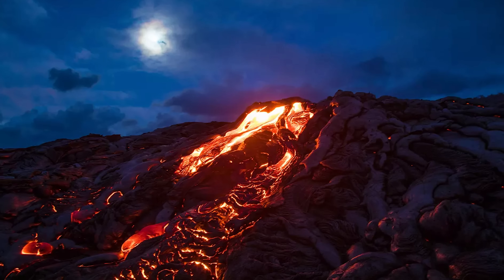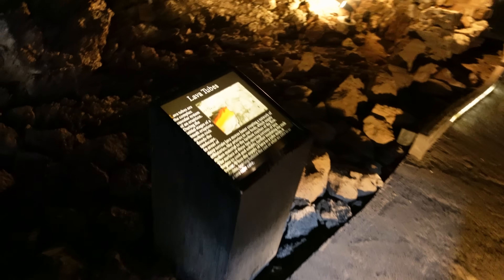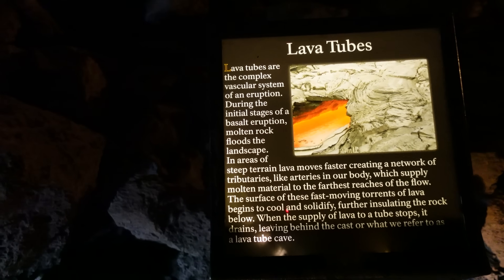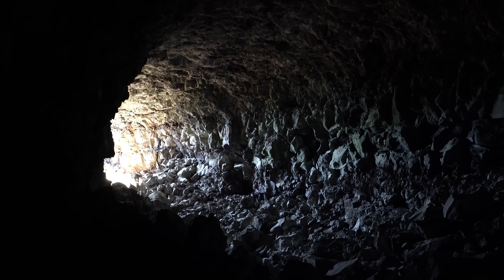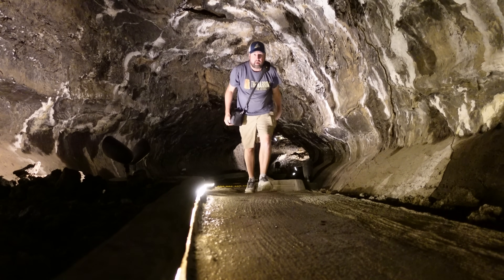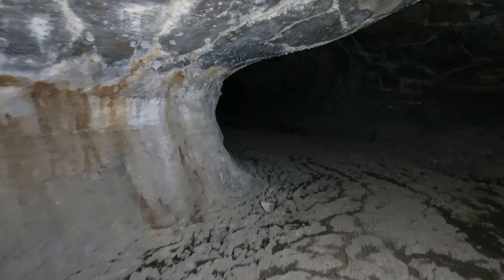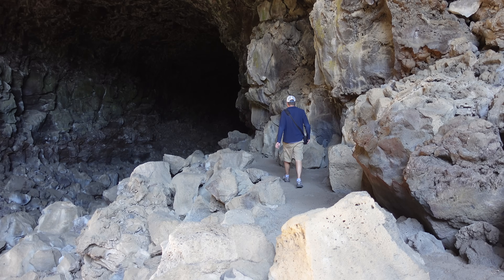The caves at Lava Beds National Monument are formed by flowing lava. As molten lava moves across the ground, the outer layers cool and harden while the molten interior continues to flow beneath. Over time, the flow of lava drains away, leaving behind hollow tubes and chambers. These lava tubes are like natural pipes shaped by the cooling process of the lava, and their unique formations can range from narrow, twisting passageways to large open caverns.